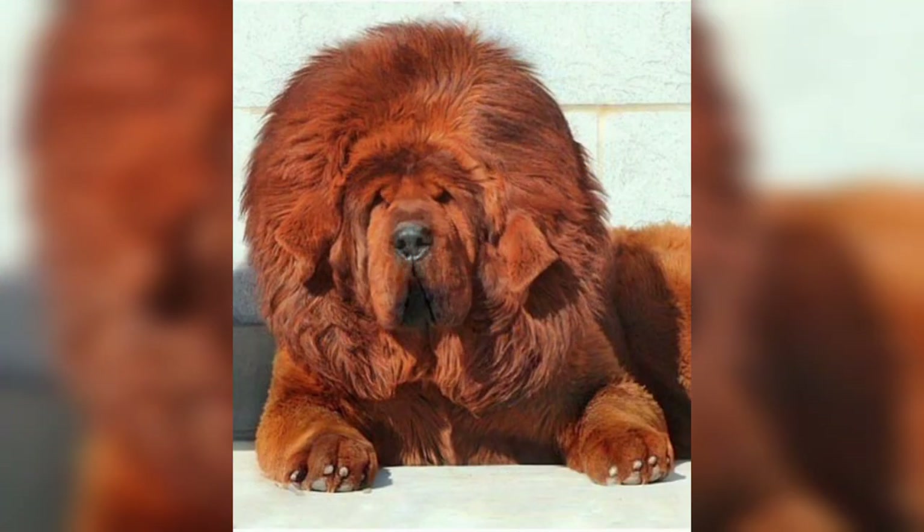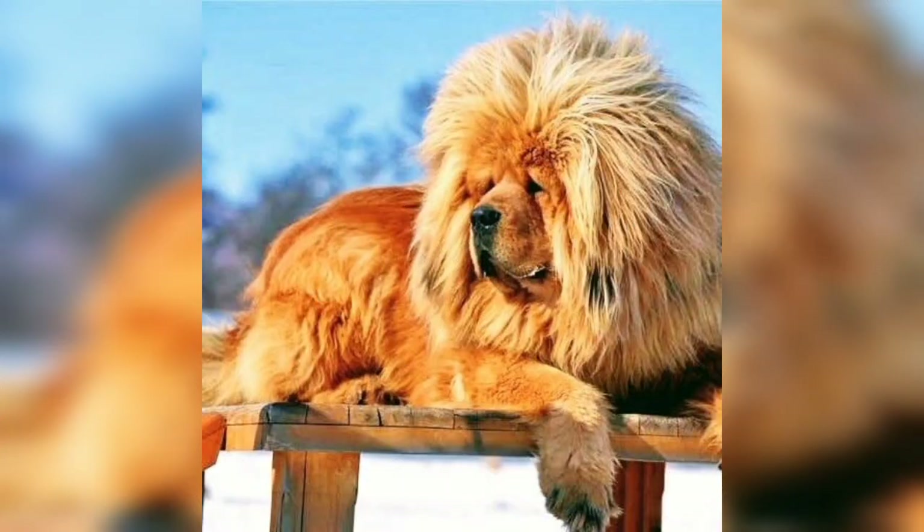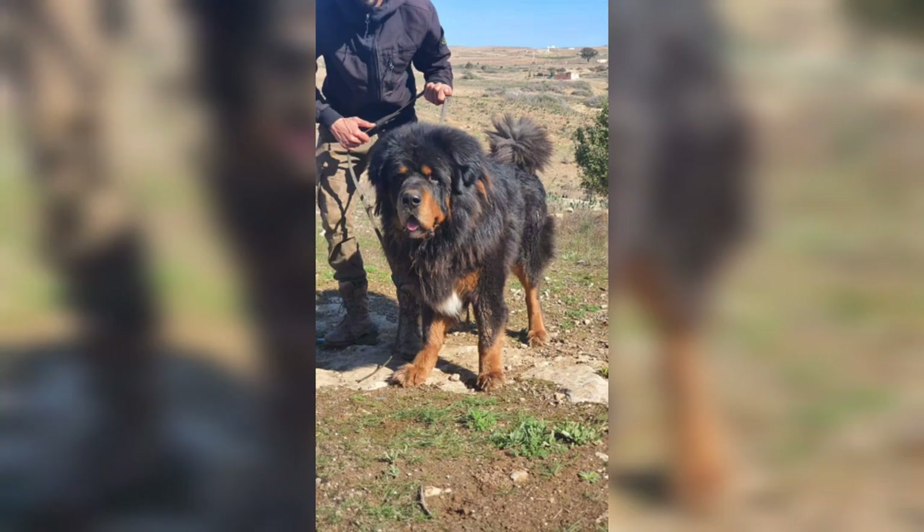So viewers, if you liked this video, kindly subscribe to this channel to get more information on different dog breeds.